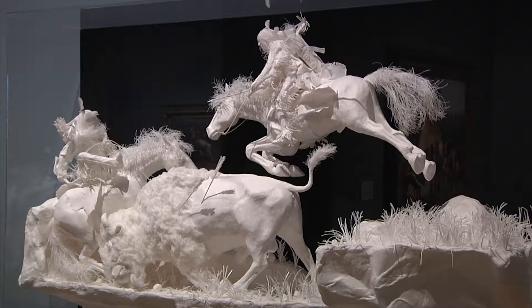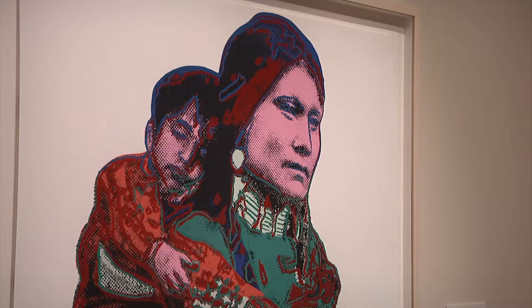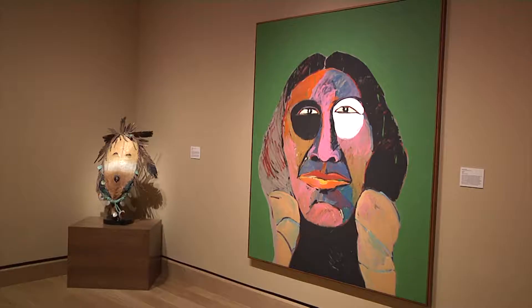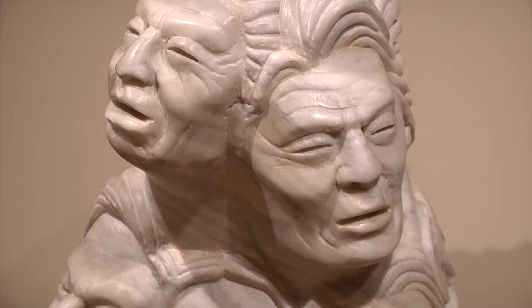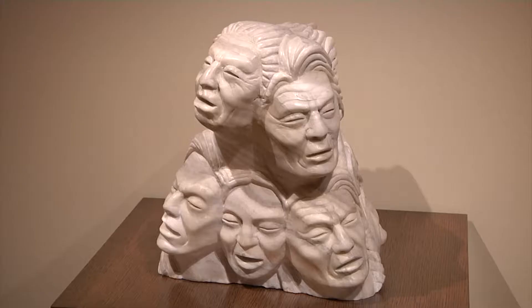98% of the collection is by living artists. By getting to know them, Tom was supporting living artists, and that's very important to Tom and Mary because they have supported generations of artists and they can see their work develop. They've developed a relationship with them and they've become friends.